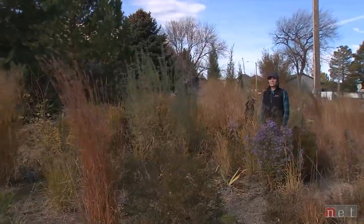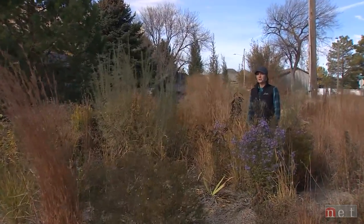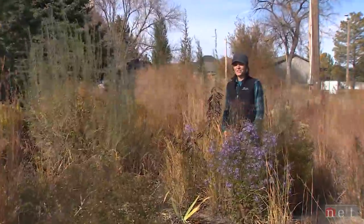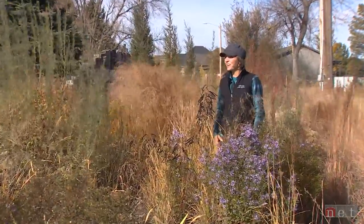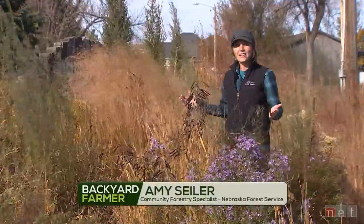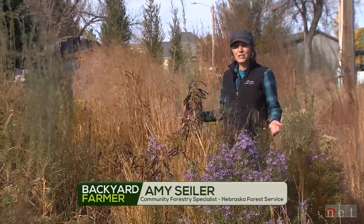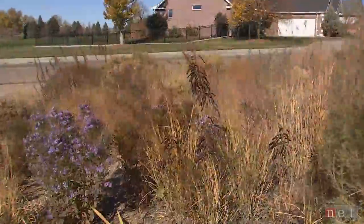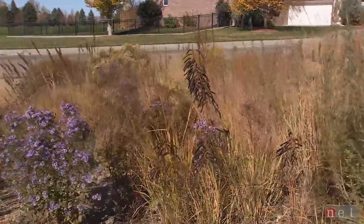We are out here in beautiful western Nebraska on a brisk fall day enjoying the final colors of the landscape. We're right at the base of the Scotts Bluff National Monument and we are in a great plants demonstration garden. What we have here today are just the beautiful final colors of fall.